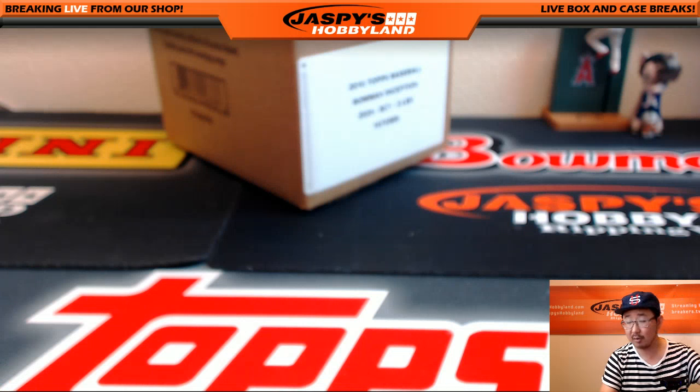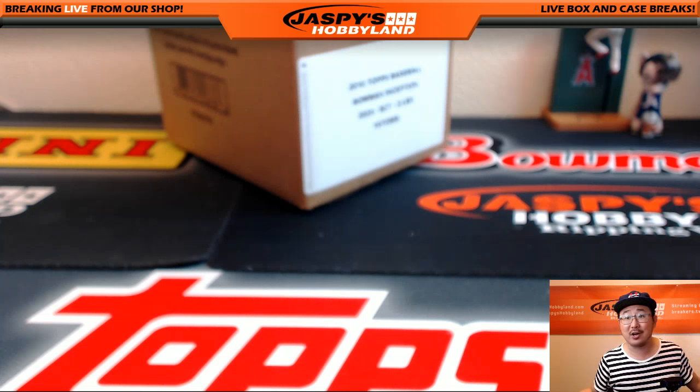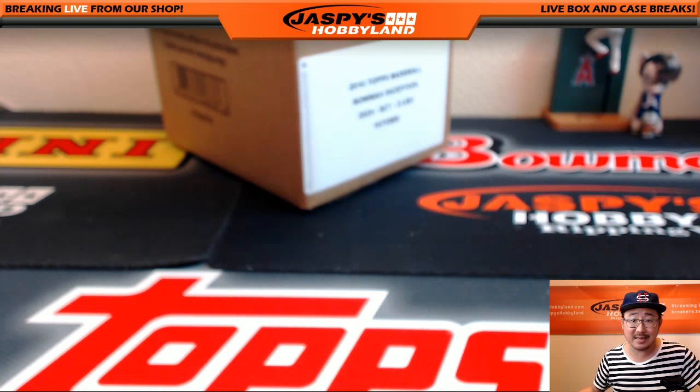That was Justin's personal box of 2016 Upper Deck Marvel Masterpieces. You too can get a box like this — just ask us. Jaspi's Hobbyland at gmail.com, or right here on breakers.tv slash jaspi, or twitch.tv slash Jaspi's Hobbyland. Thanks a lot, Justin — I'll see you next time.